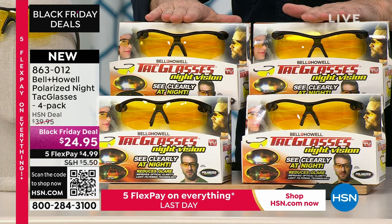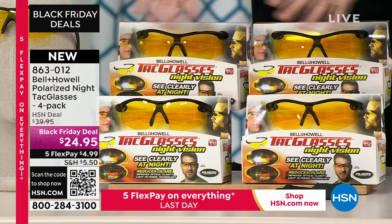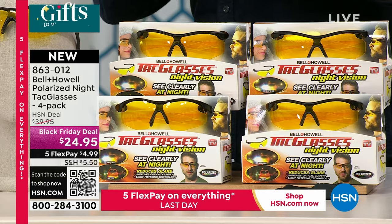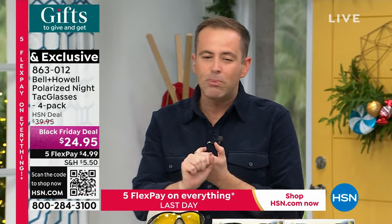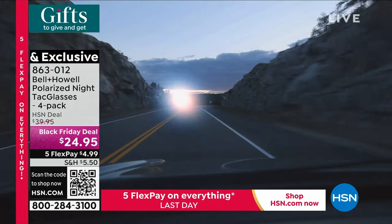One for you and one for your husband, and then you can gift a couple as well. They're all brand new and boxed. You don't know what you're missing until you put these on — you'll see a world of difference. It's $24.95, five flexible payments. It's officially the best value we have ever done. Mr. Lou Caputo is here to tell us what we're seeing.